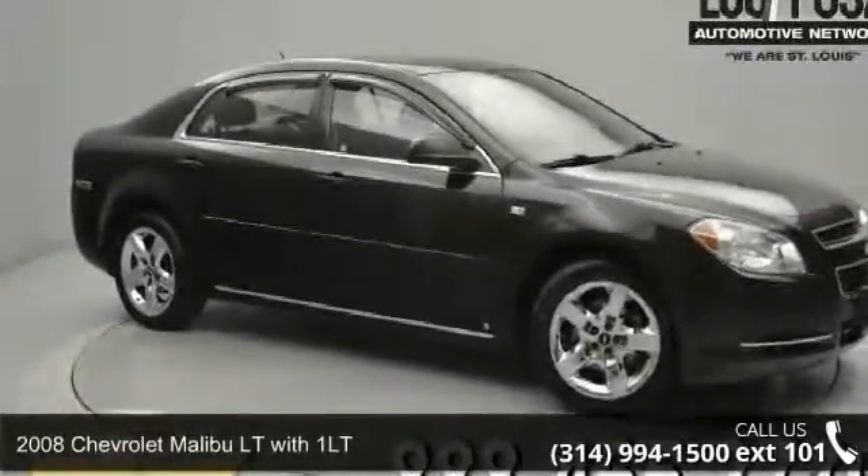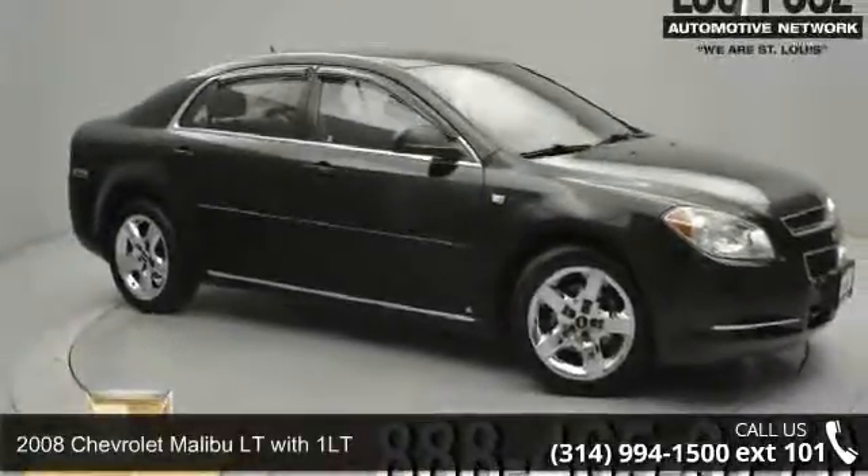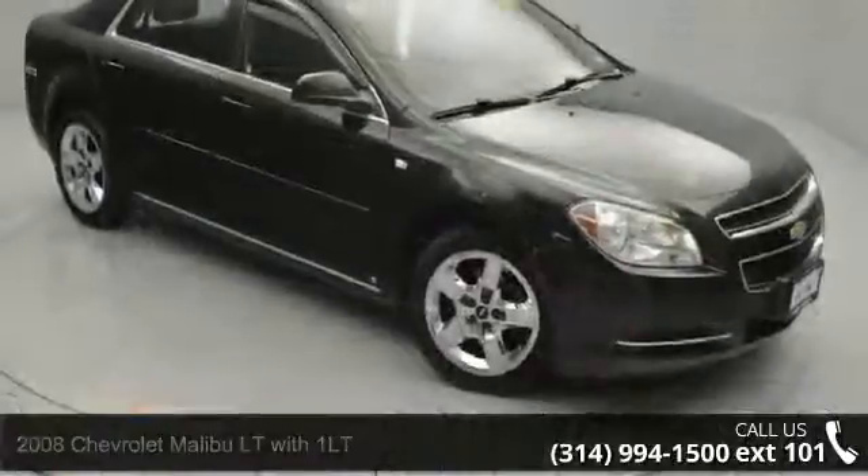Check out this 2008 Chevrolet Malibu. If you are looking for a first-rate auto, this one could be yours today.